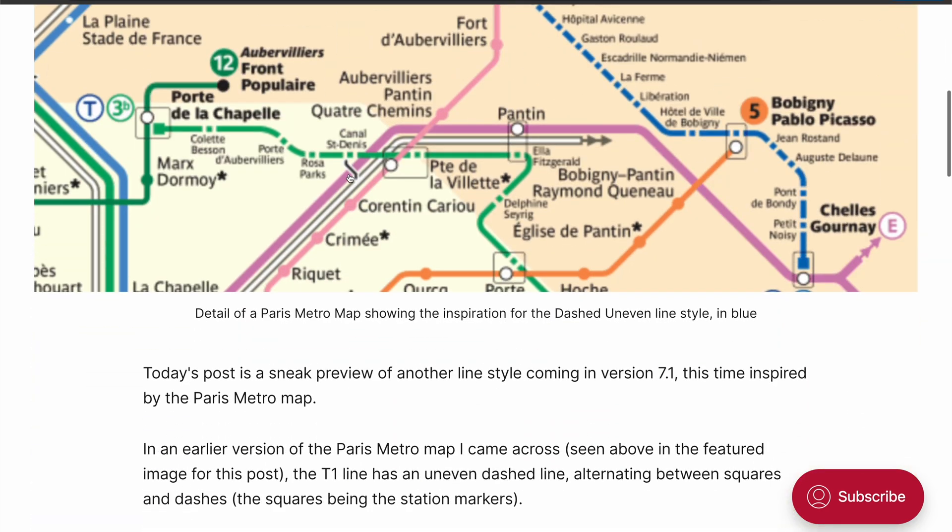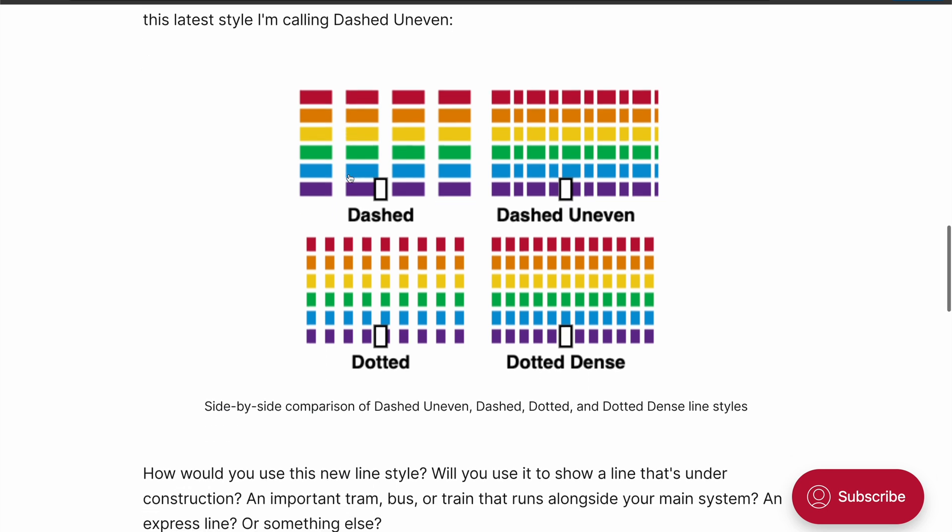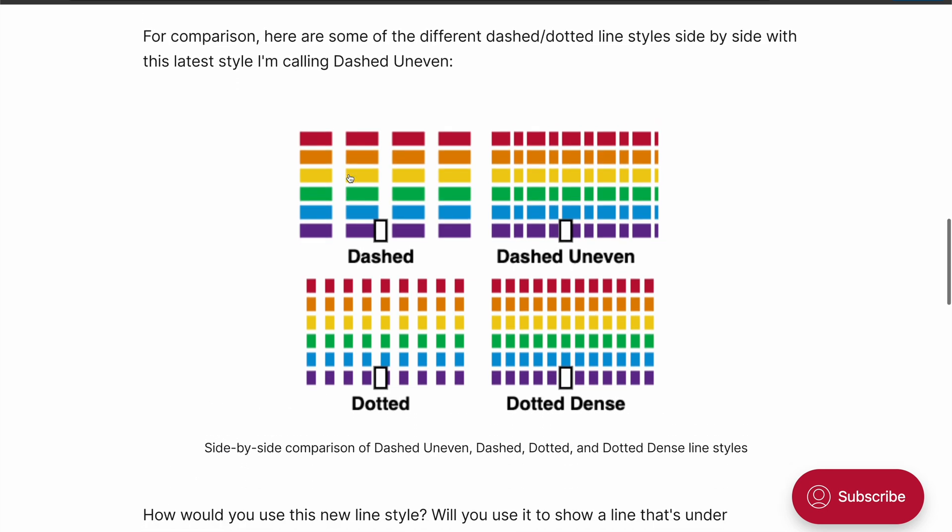This line style called Dashed Uneven is inspired by a Paris metro map from Transit Maps of the World. It's something like a hybrid of dashed and dotted lines, and I really like the way that it turned out. I'm curious to see how you end up using it in your maps.